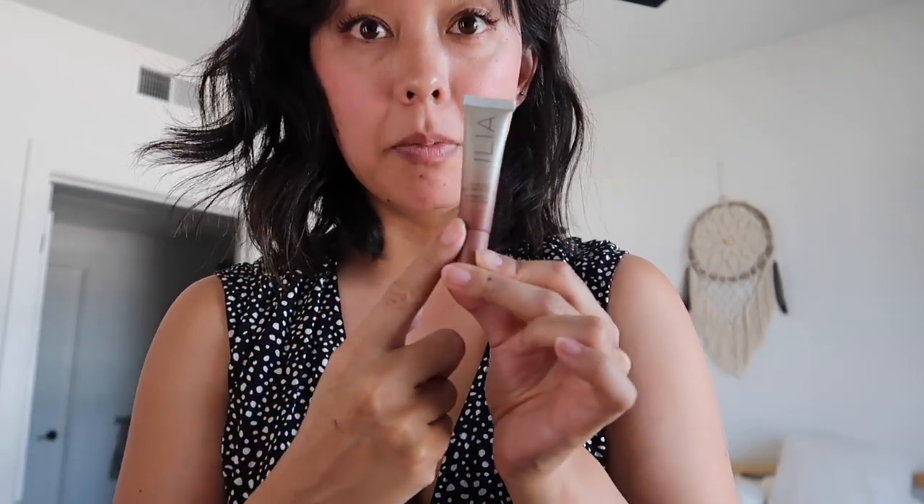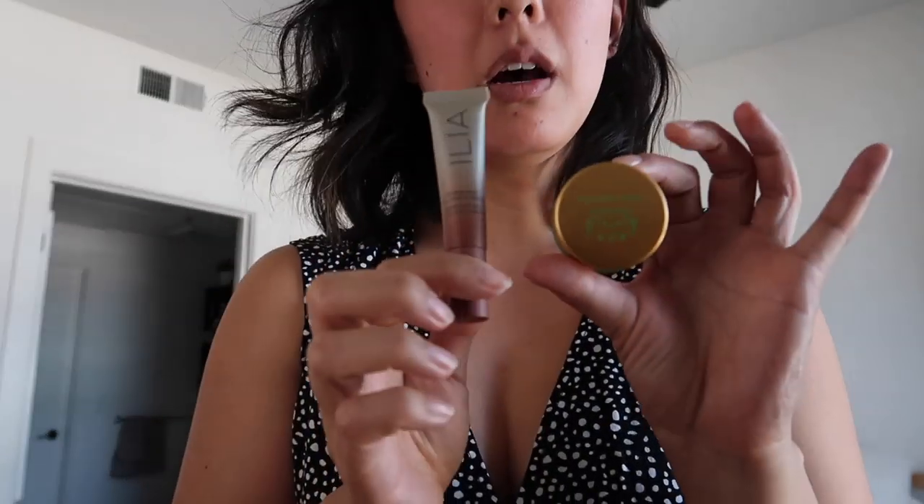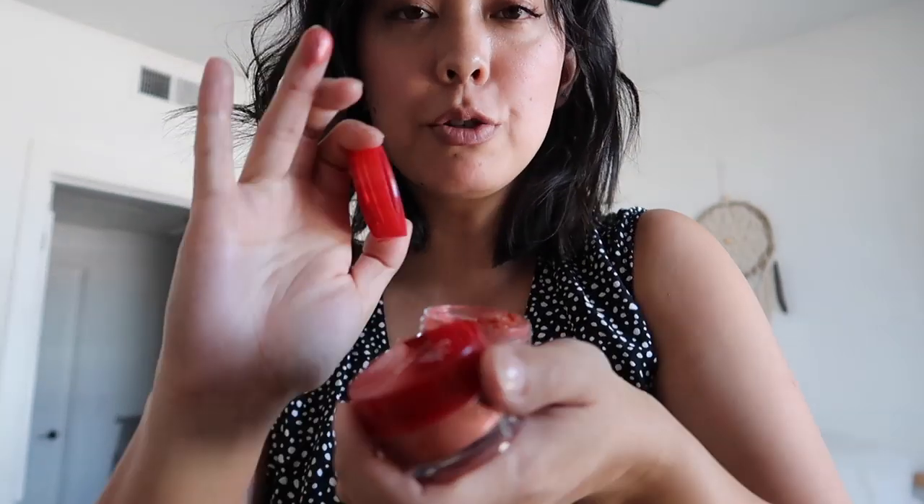I'm going to rotate in one of my favorite products — the Ilia Color Haze Multi Matte Pigment in Waking Up. Because I'm rotating that in, I'm going to rotate the Tata Harper out. I'm also going to try rotating in this bronzer from Fluff — it's a very interesting new brand. And because I'm rotating this bronzer in, I'm rotating my Zuzu Luxe out. I also have these e.l.f. Flush Blush and Jelly Pop face and eye glosses to try out — they're so jelly!